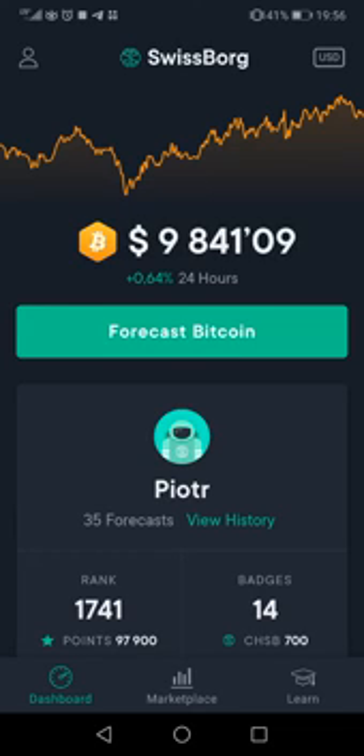Hello guys, today I will show you a short tutorial on how to use the SwissBorg app. First, what you need to know: my English is not fluent, but you can still ask me questions in the chat.